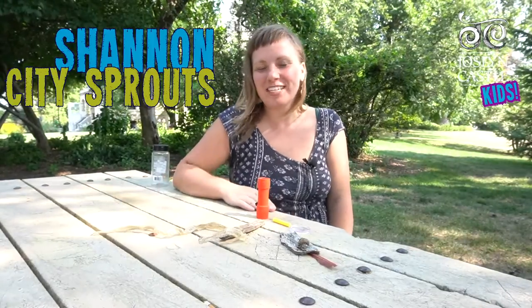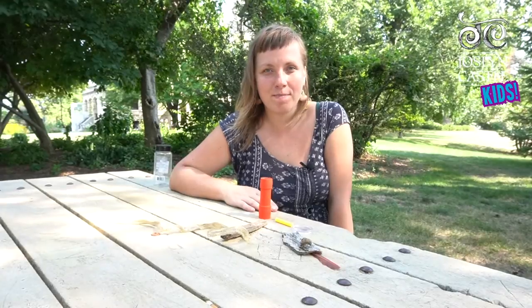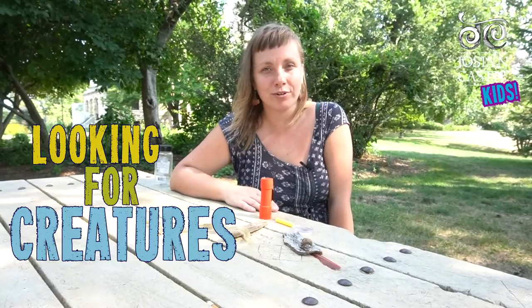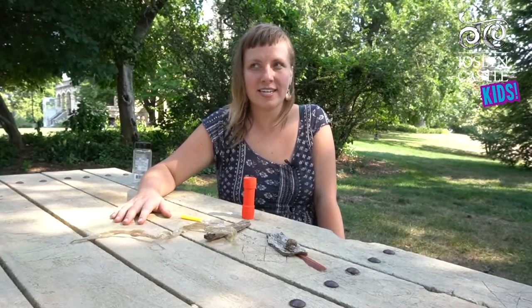Hello, I'm Shannon from City Sprouts and today I'm here to talk with you about being a detective in the garden and looking for creatures. Let's think about it — what creatures can we find in the city?